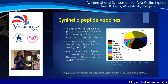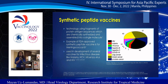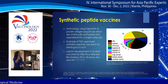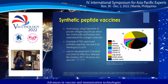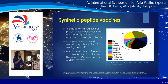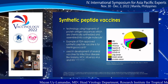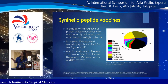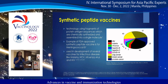For synthetic peptide vaccines, the technology uses fragments of protein antigen sequences which are chemically synthesized and assembled into a single molecule. These synthetic vaccines don't have the ability to mutate or cause contamination. An FDA-approved synthetic peptide vaccine exists for meningococcal B, and the technology is in development for infectious diseases like malaria, HCV, influenza, HIV, and cancer — with most synthetic peptide vaccines currently being developed for cancer.